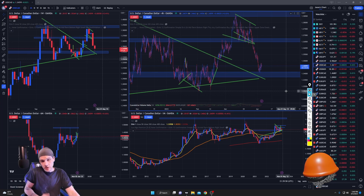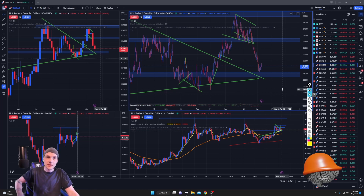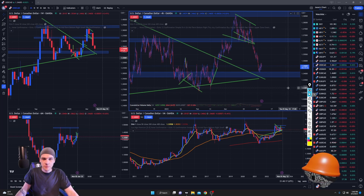We have red flag news tomorrow, red flag news on Friday, and then major red flag news next Wednesday. If nothing happens before then, I'd imagine something will happen either tomorrow or Friday — but we'll see. Anyways, that's it for this one — make sure you subscribe, give me a thumbs up, see you later.